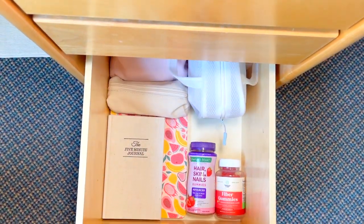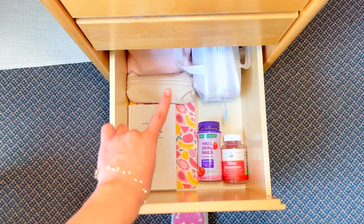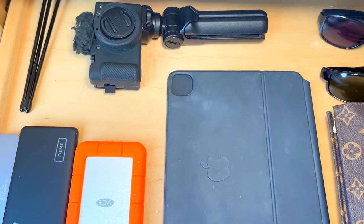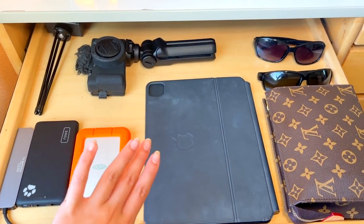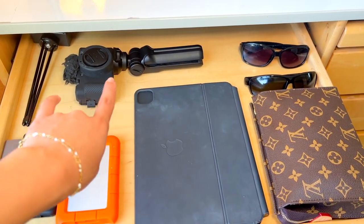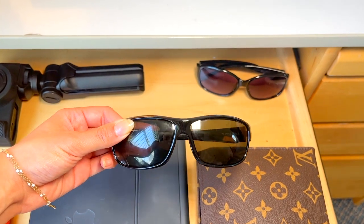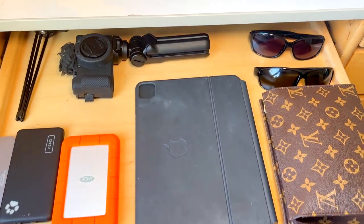These are more miscellaneous items: my pencil case, nail bag, emergency kit, vitamins, and self-care journals. For the last drawer, I have accessories for my electronics — my Apple keyboard, USB charger adapter, tripod, camera, and tripod bag. I also keep my sunglasses in here. My favorite pair I got during our trip to Lake Tahoe — such a cool experience.